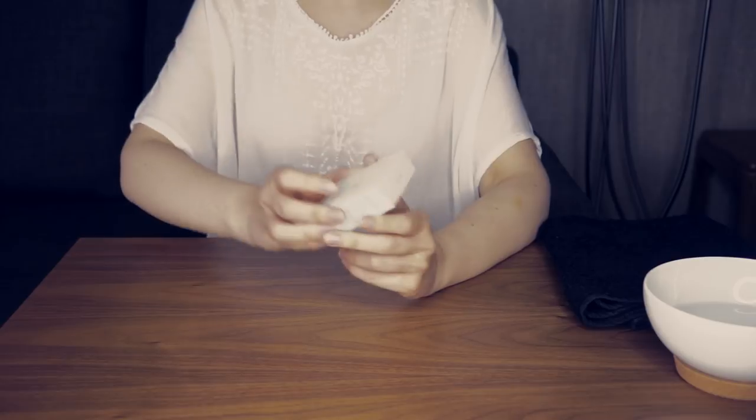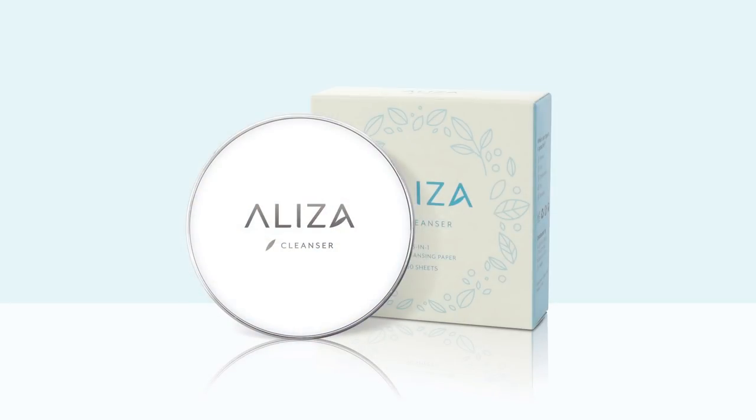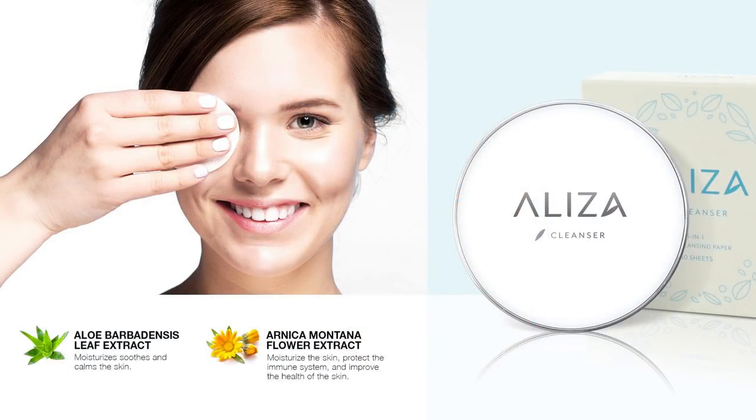First of all, I was asked if I wanted to try this product - the Elisa Cleanser 3-in-1 Face Cleansing Papers. The first thing I thought with a cleansing paper was: is this going to be a gimmick? Will it be something that sounds clever and intriguing but when you use it doesn't do what you hoped, and is it something that we would actually use on clients in the industry?